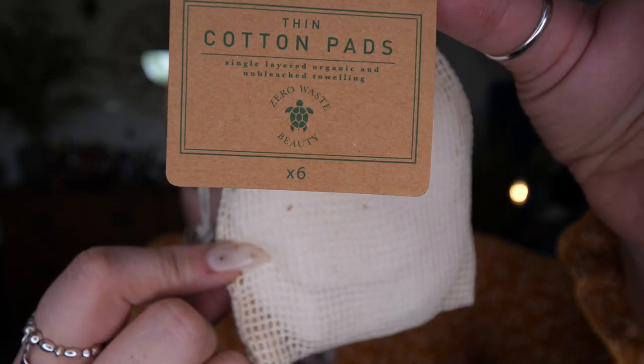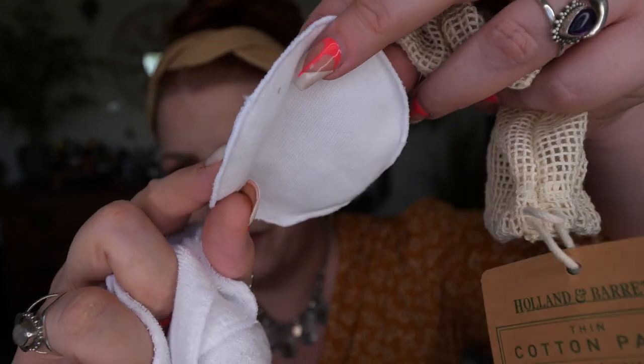I've got some reusable pads — Holland & Barrett have brought these out: thin cotton pads, zero-waste beauty, six in the pack. I use pads like these daily to apply a liquid exfoliator. There's a little bag — once you've used them all, pop them back in the bag and put them in the washing machine. One side is fluffy and the other side is smooth.